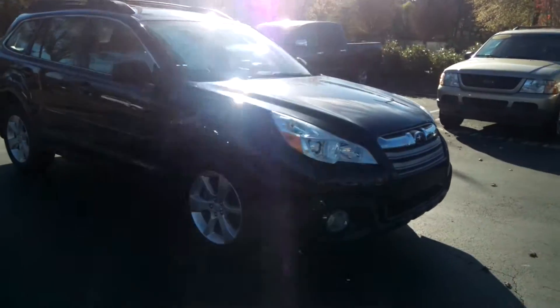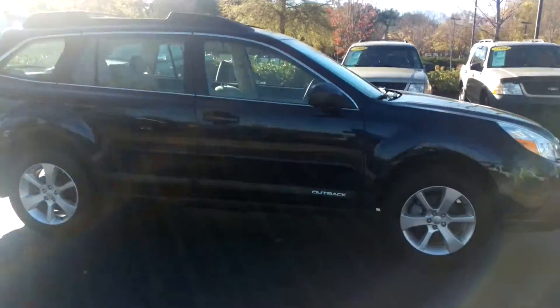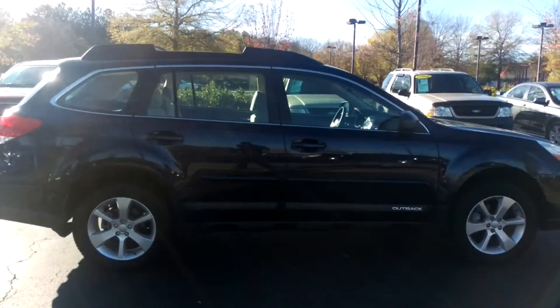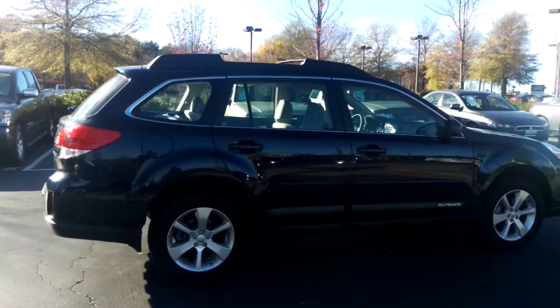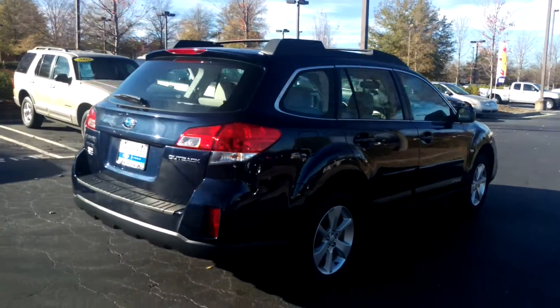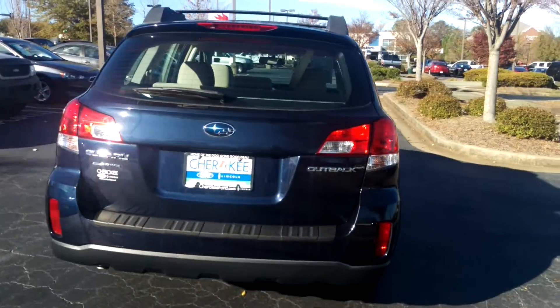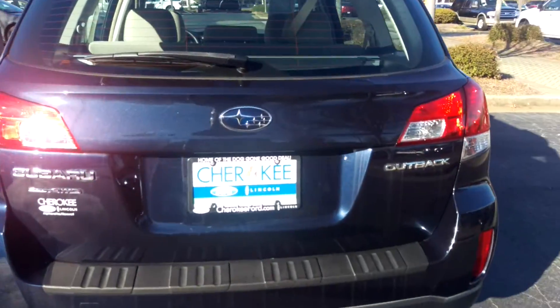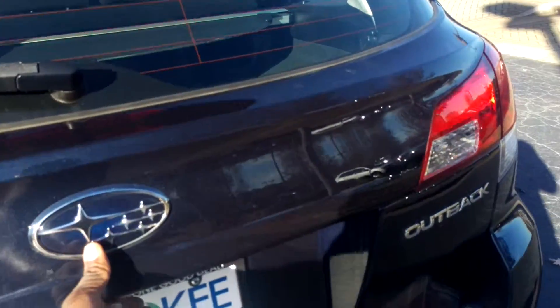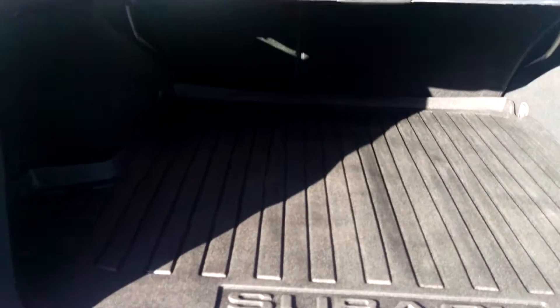It's a 2014 Subaru Outback — just a really clean vehicle. It's a wagon with tons of space on the inside. One of the really good things about the vehicle is that it is all-wheel drive. So if we run into inclement weather like we've been getting over the past couple of years, Barry, you'll still be able to get out and do whatever you need to do without any compromising.